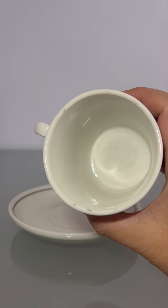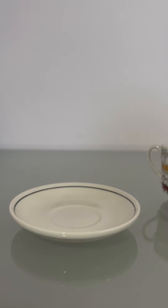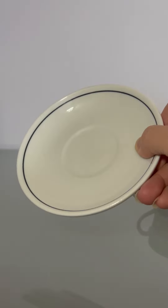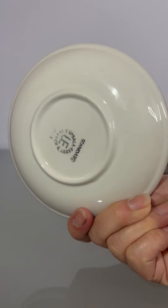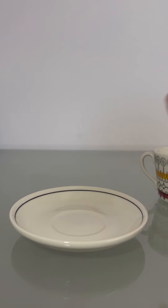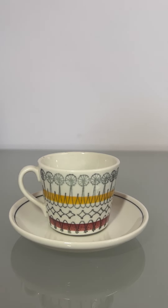You can see very good condition at the bottom. And that's the saucer — same very good condition, no cracks, no chips. It's just rarely used.